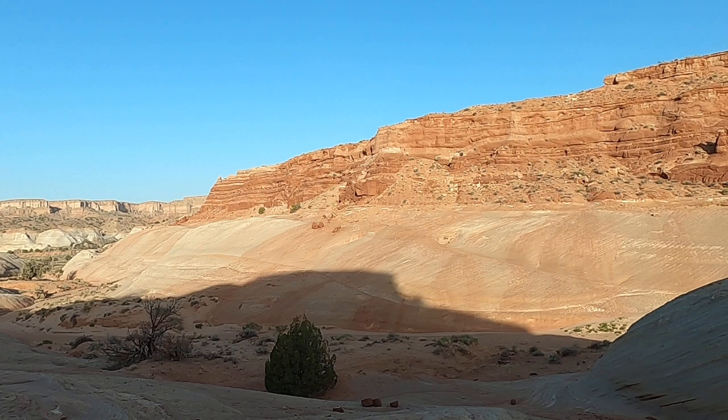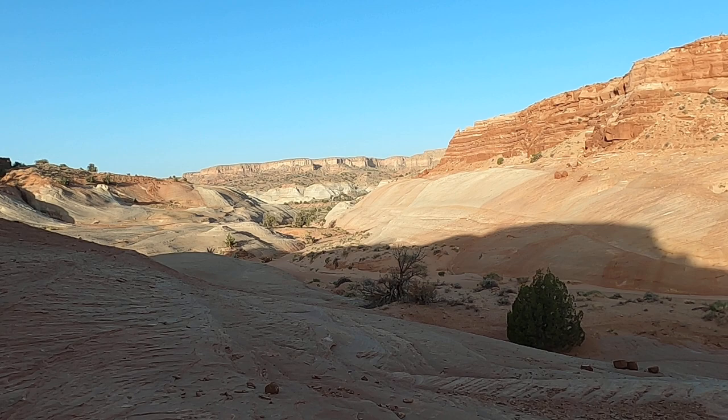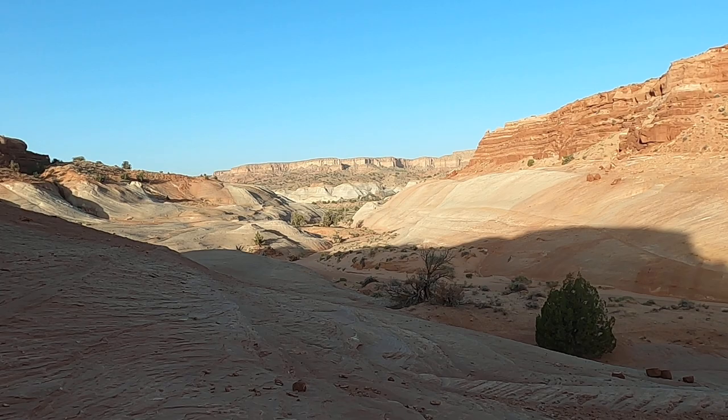I'm here in kind of an out-of-the-way location, not a hiking destination or a place most people know about. This is some of the white sandstones that are part of the Carmel Formation near the Perea River, halfway between Kanab and Page along Highway 89.